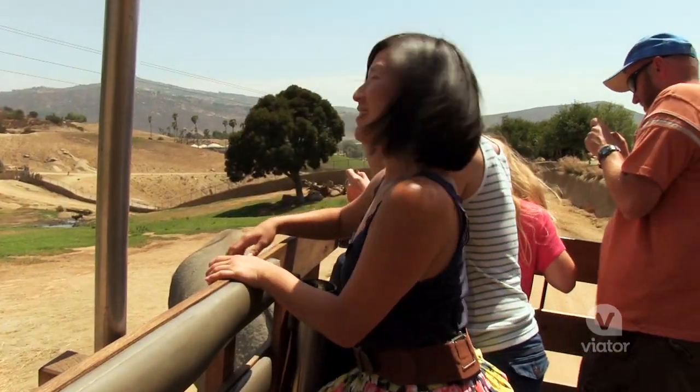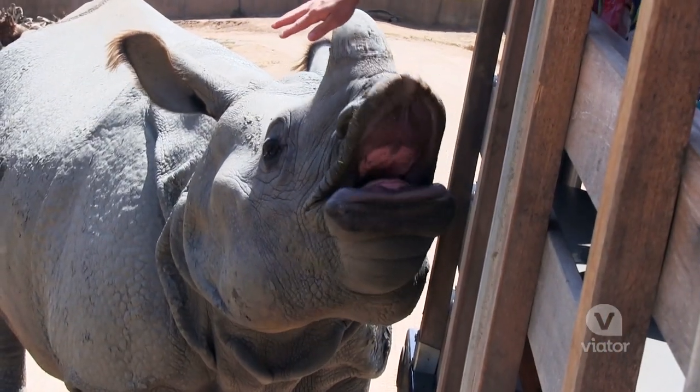That was so cute! I just pet a rhino, and it was cool — so cool to feel. They're like dinosaurs.